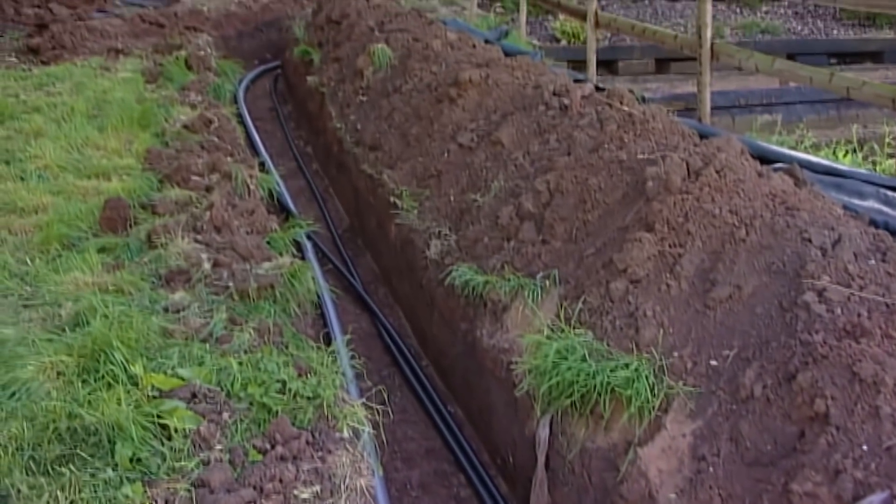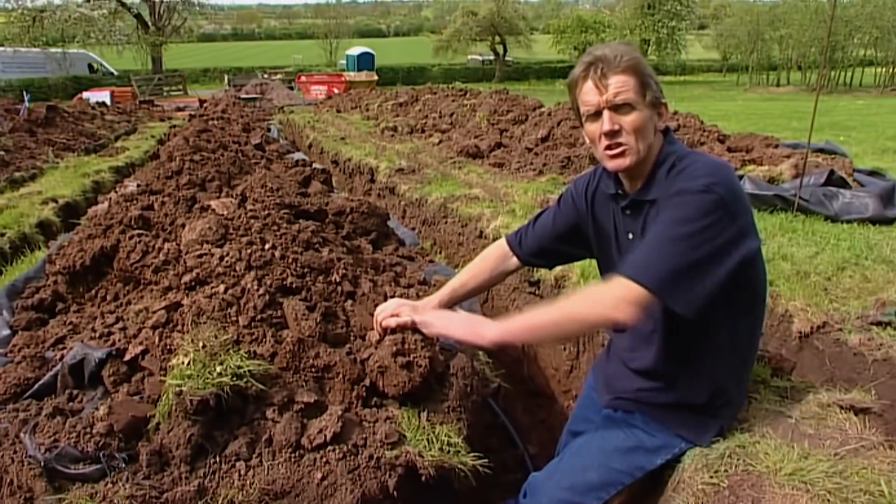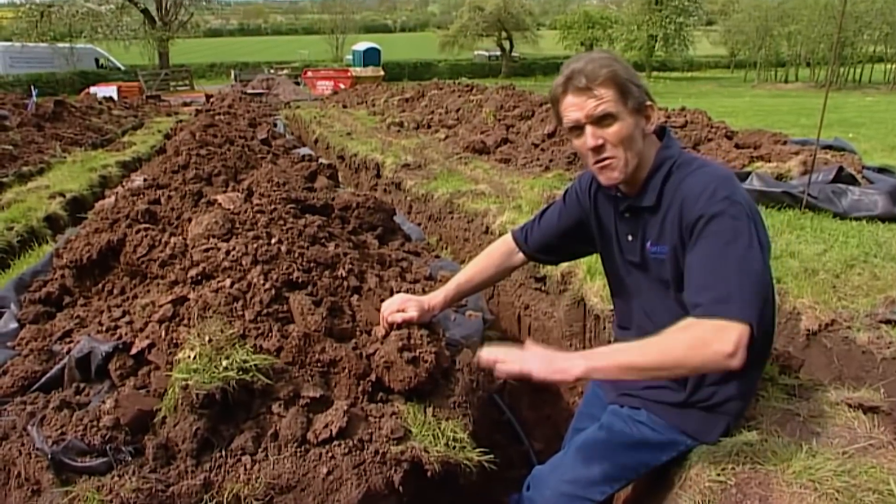The trench is dug, the pipe is in, and it's all been tested and proved to be sound, so now the ground can go back in. Just to be on the safe side in case there are any sharp stones, they're going to put a layer of sharp sand over the pipe first.